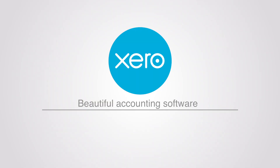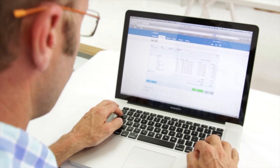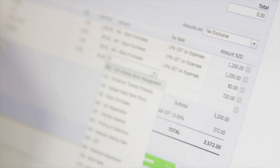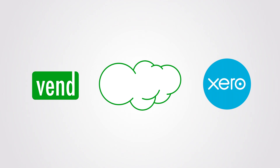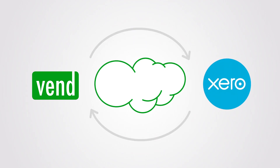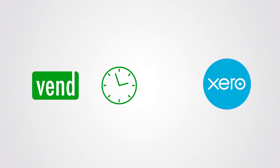Xero is beautiful accounting software that makes it easy to track cash flow in real time and run your back office accounts. Now you can connect these two online business tools and share key data between your retail store and back office accounting seamlessly in the cloud, saving you hours of work each week.